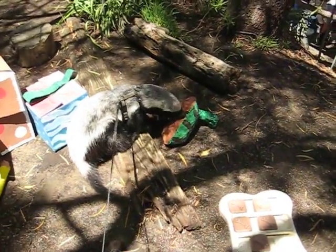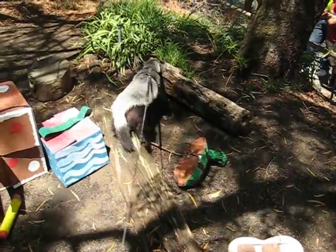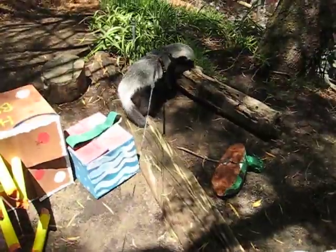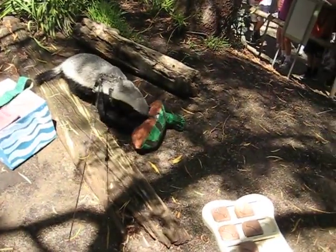But usually we don't have such white, colorful, good-looking enrichment boxes out here for Benzie. It's usually what Kim can scrounge up — things people are throwing away or whatever she brings from home.